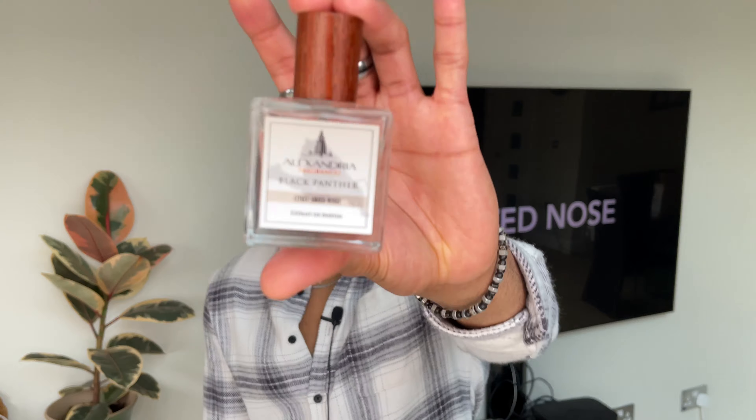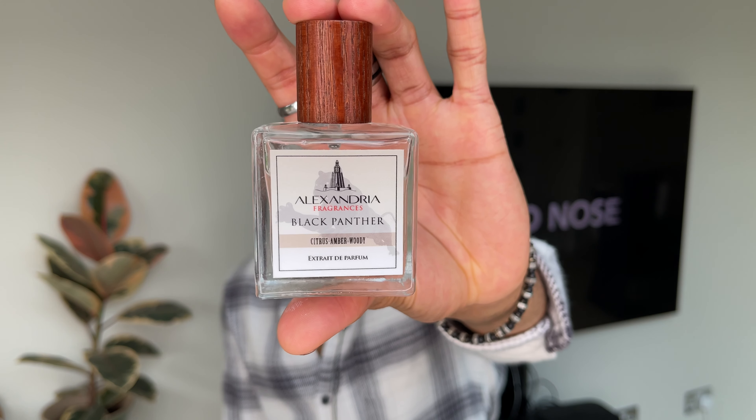Welcome back to Trusted Nose, with a man that likes to smell good. I hope you're well, in good health, and of course smelling great. So we've got Alexandria's Black Panther — a juice so good I had to buy it twice. Quick review, let's go.